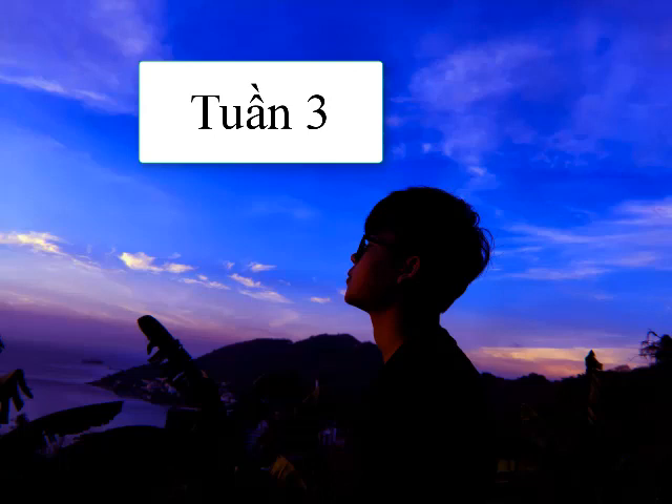Go on to the next page. Number 3. Look at the picture marked number 3 in your test book. A. She's paying at a counter. B. She has stacked books on shelves. C. She has opened a refrigerator. D. She's eating a meal in a restaurant.